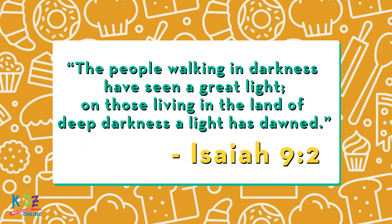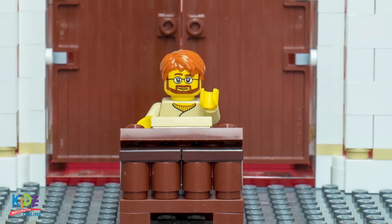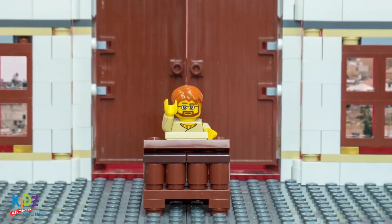Simeon knew the scriptures really well. He knew that God had promised to send a savior. He was probably familiar with words like these from Isaiah 9:2: "The people walking in darkness have seen a great light. On those living in the land of deep darkness, a light has dawned." Simeon was waiting patiently for this promise of God to come true. He believed that the great light coming was the savior of the world — the one who would rescue God's people forever. In fact, the Holy Spirit told Simeon that he would not die before he had seen the promised savior.